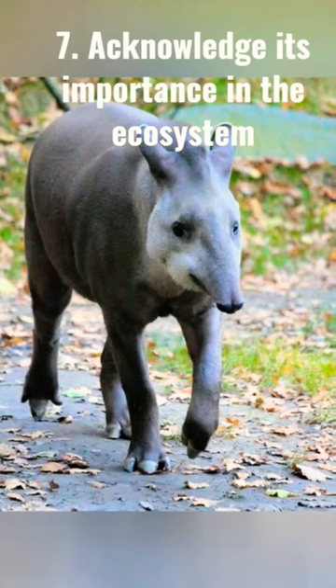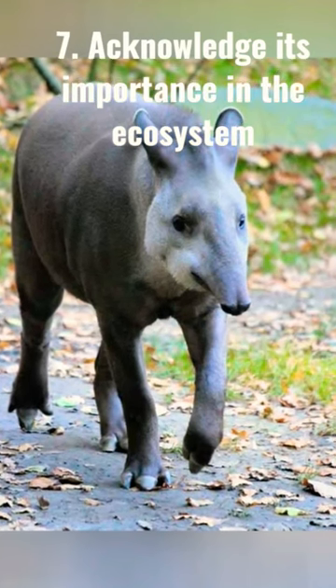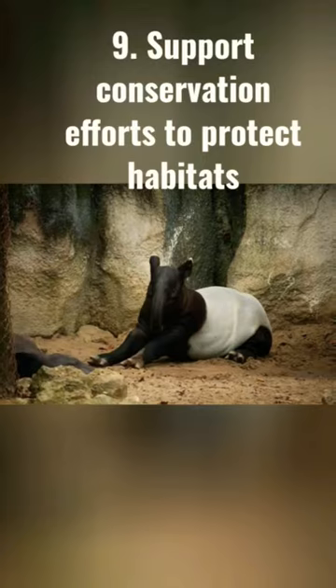6. Observe its mother's care of the calf. 7. Acknowledge its importance in the ecosystem. 8. Realize threats from habitat loss and hunting.